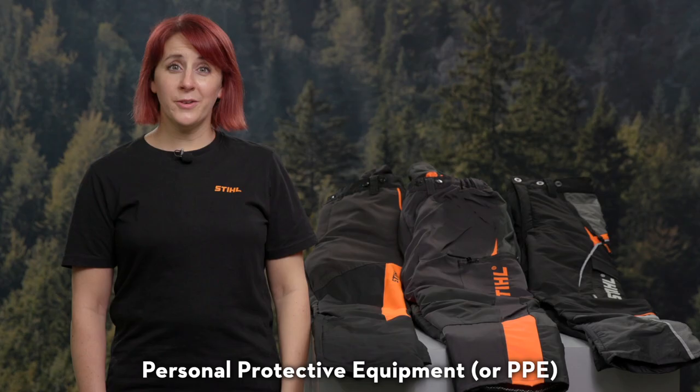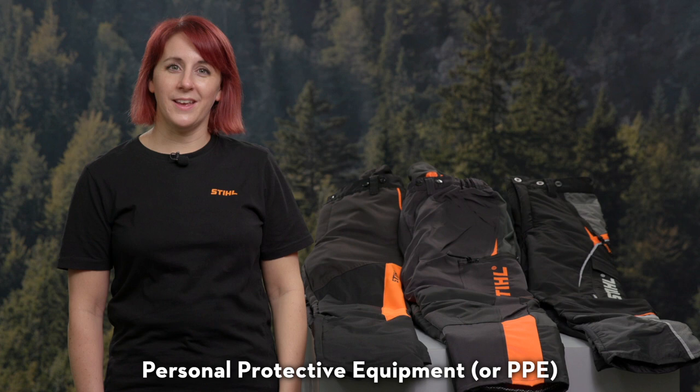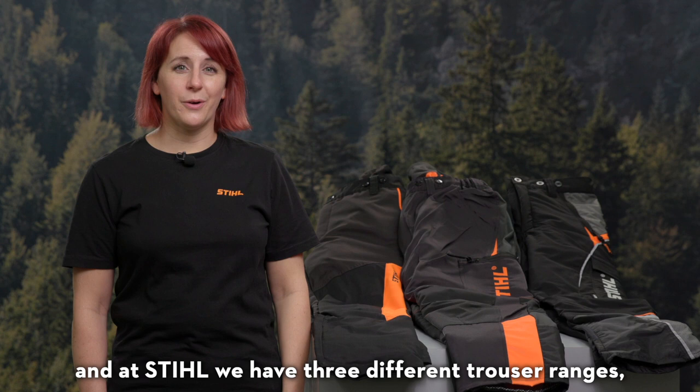Personal Protective Equipment or PPE is essential when using a chainsaw. Top of that list should be chainsaw trousers and at Stihl we have three different trouser ranges, so we've got something for everyone.